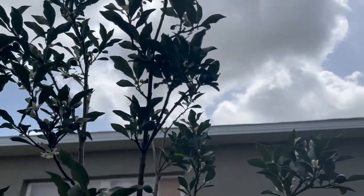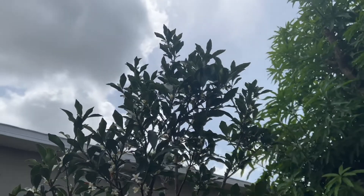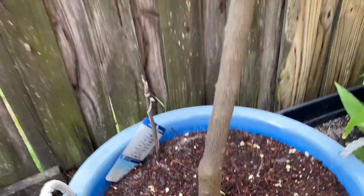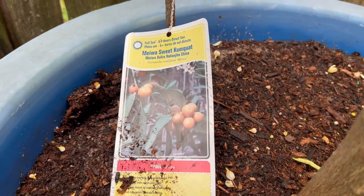I feel like there's fruit on every branch and flowers too. This is the Meanwhile variety sweet kumquat.